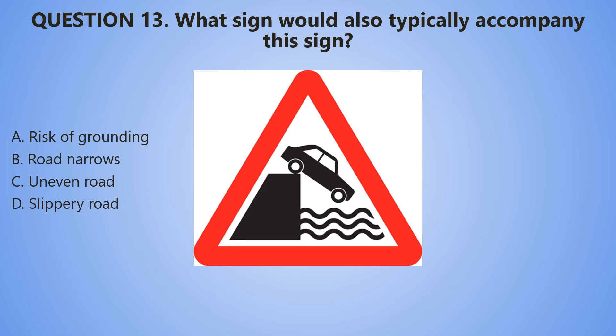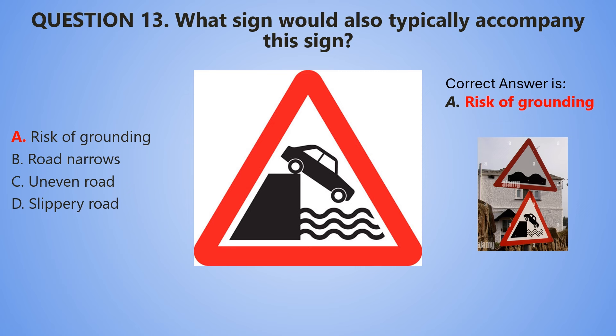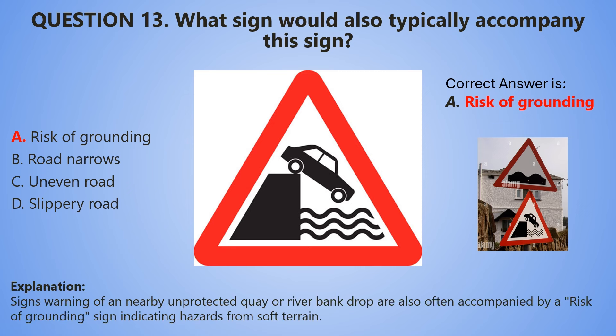5, 4, 3, 2, 1. The correct answer is A — Risk of grounding. Signs warning of a nearby unprotected quay or riverbank drop are also often accompanied by a risk of grounding sign, indicating hazards from soft terrain.